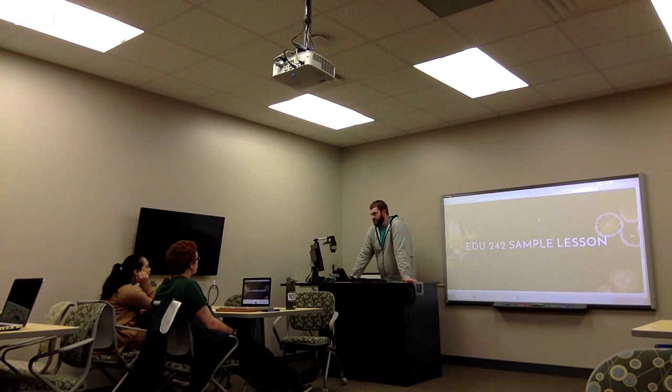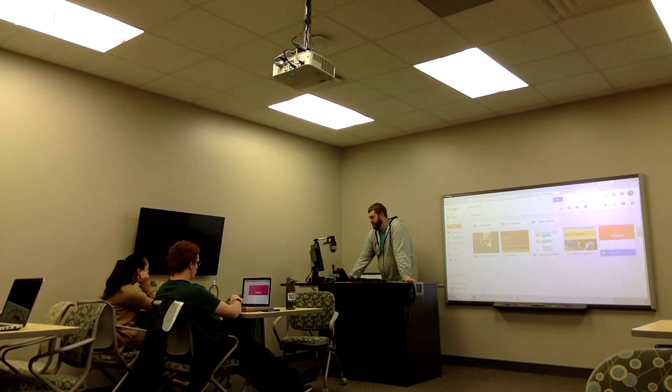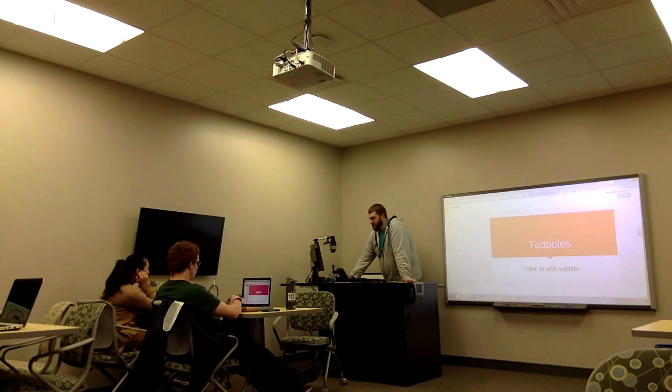So if you guys go to my website, it's taylorherman.wheatley.com. If you guys are already there, you can scroll down to the Google Slide button and that'll bring up my slides and allow you to follow along with me as I go through it.